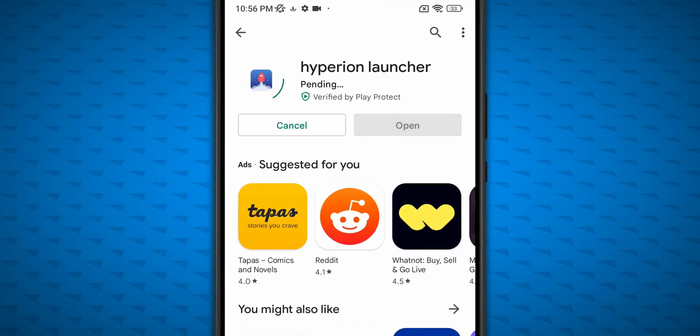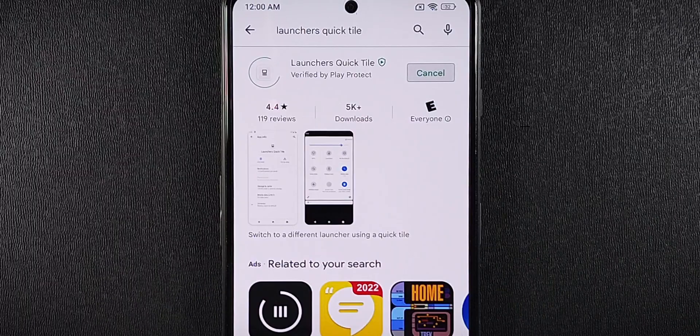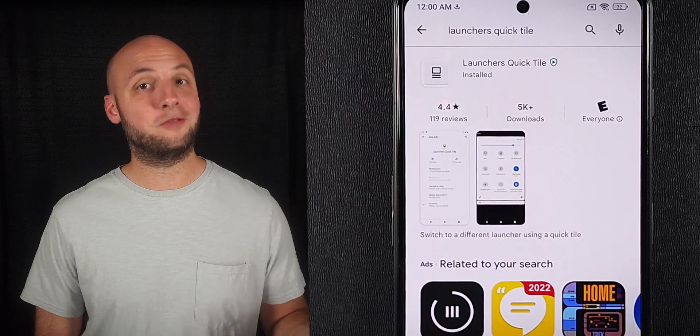Next, we need to download these apps: a third-party launcher like Nova or Hyperion, the Fullscreen Gestures app, NCleaner, and Launcher's QuickTile — which isn't totally necessary, but it can speed up troubleshooting if you're having issues.